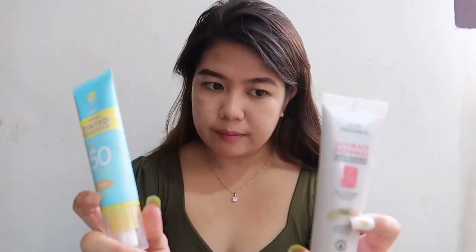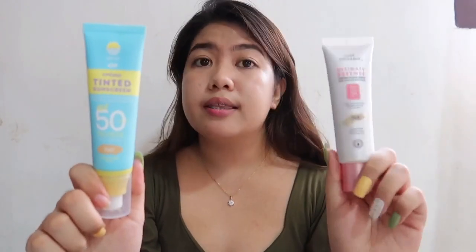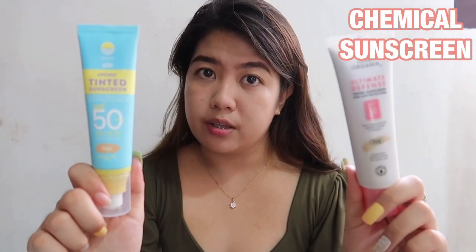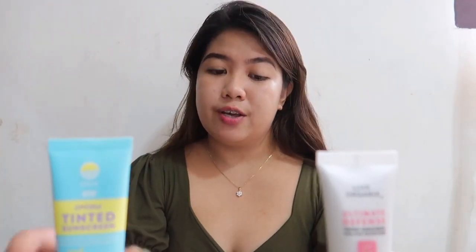I want to share with you the difference between these two. The tinted sunscreen from Fresh is a physical sunscreen, also known as a mineral sunscreen. Luxe Organics, on the other hand, is a chemical sunscreen. Let me discuss what the difference is between a physical and a chemical sunscreen.